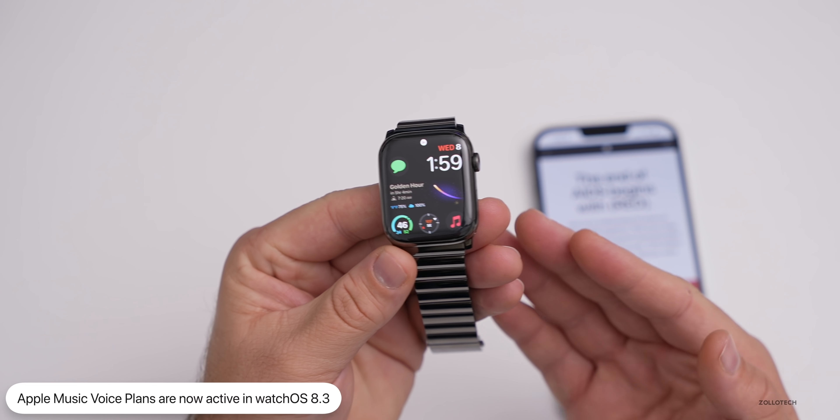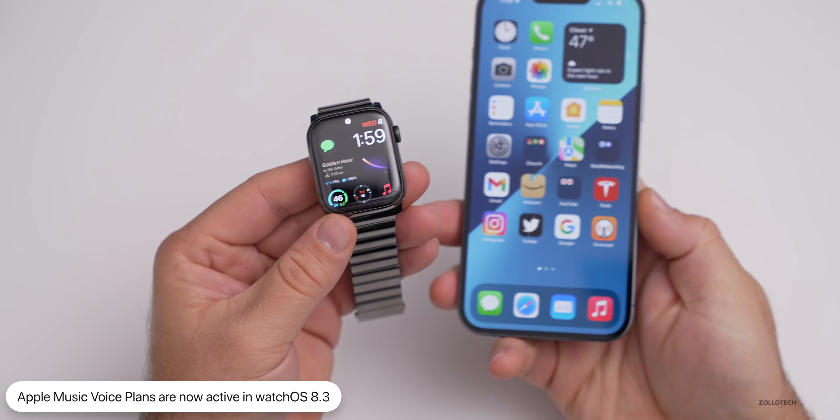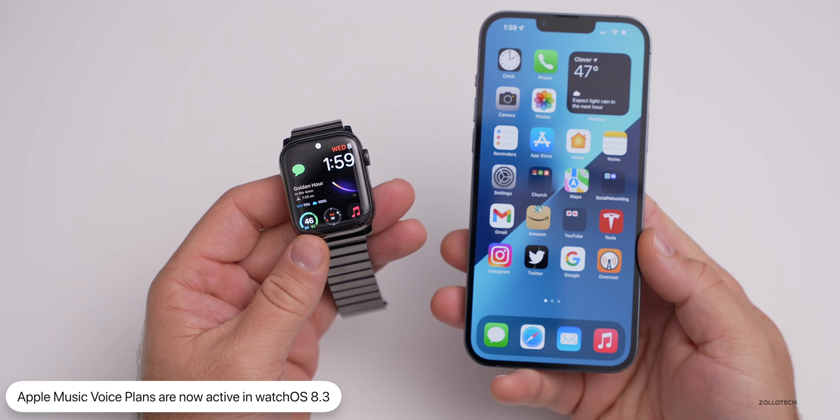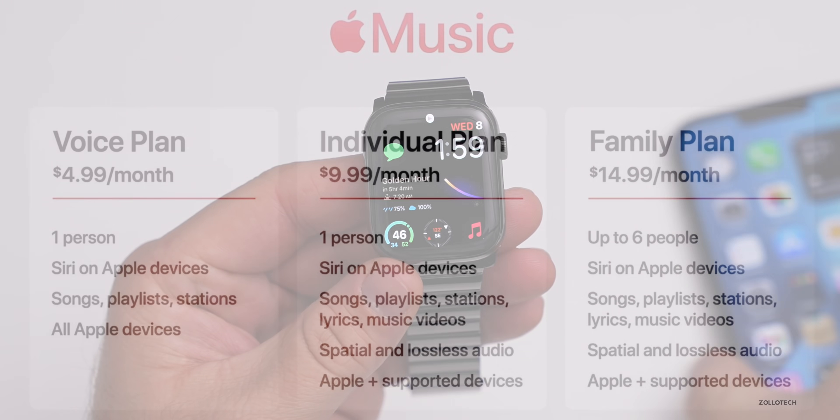The first new feature has to do with Apple Music Voice Plan, which was also added with the iPhone. If you use Apple Music, you can use the simplified voice plan at $4.99 a month, using just Siri to activate it. Support for that has been added in WatchOS 8.3.